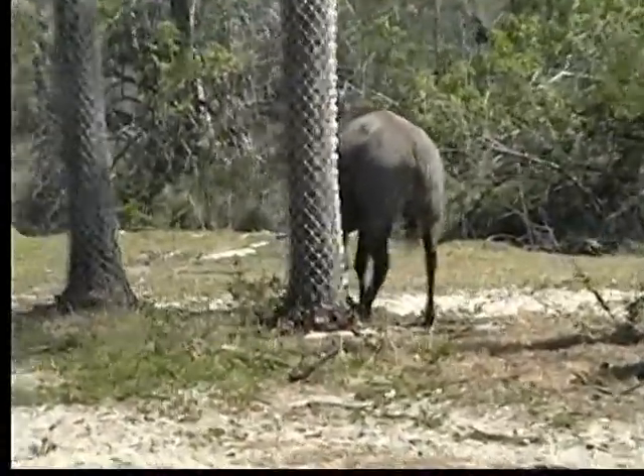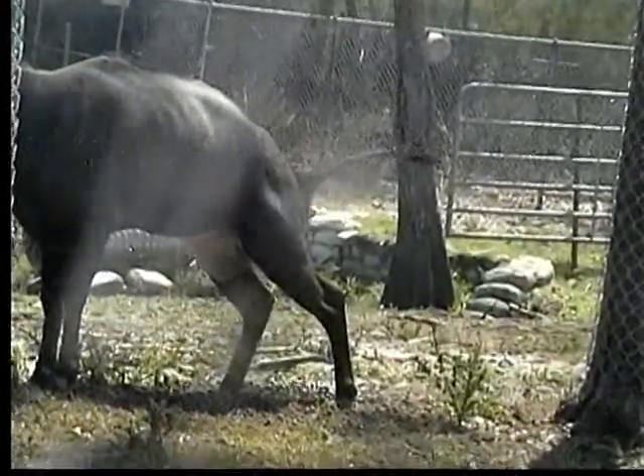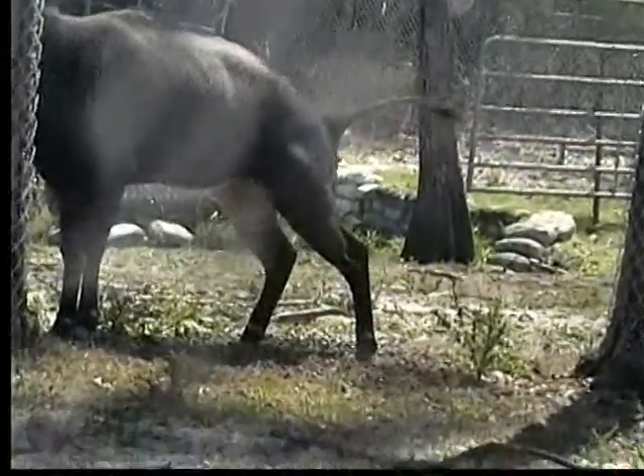Perhaps the most impressive inhabitants of the Gir Forest can weigh as much as a ton and have huge crescent-shaped horns which curve back towards their shoulders.